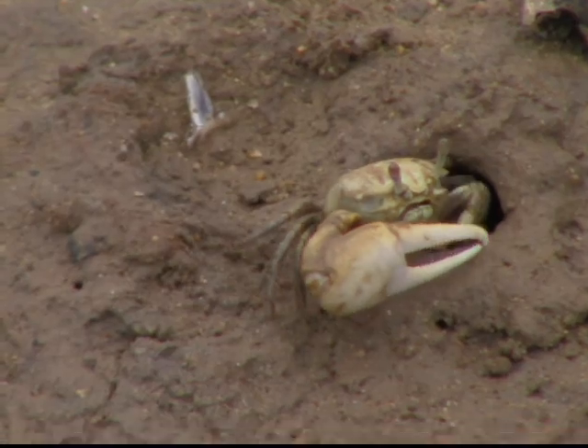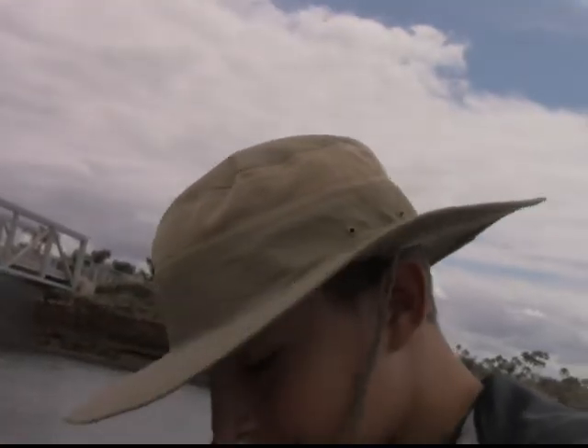I think these are fiddler crabs — I think we hit the jackpot. I just came down here to look at this view, and there's probably hundreds of them down in these holes here. I think we just found a bunch of fiddler crabs.